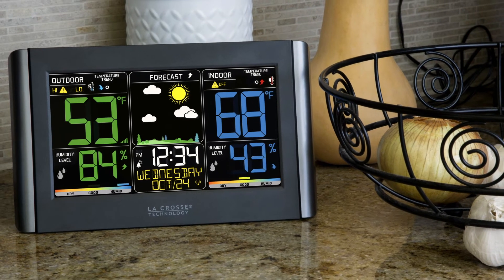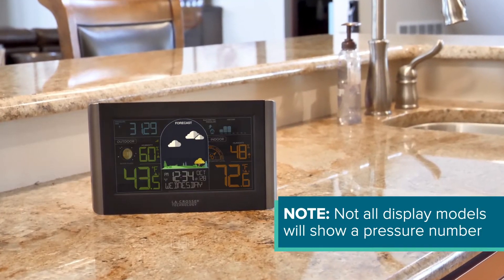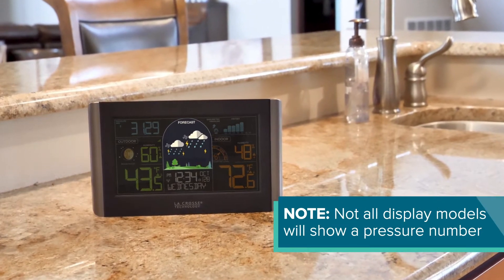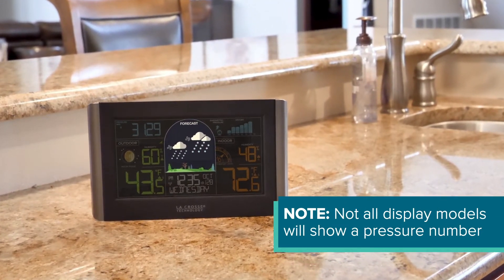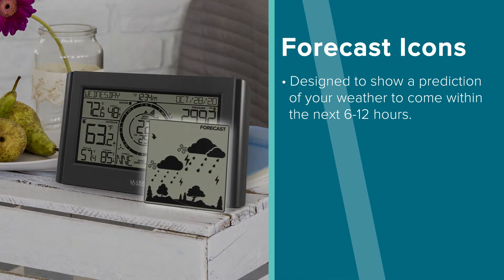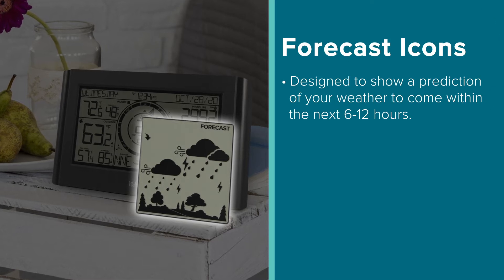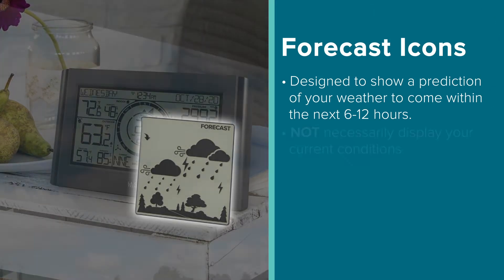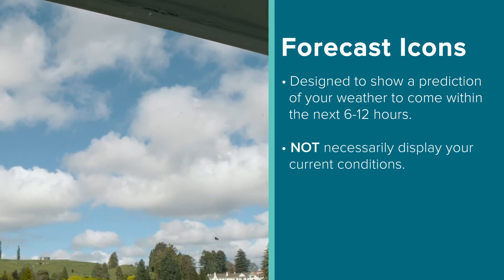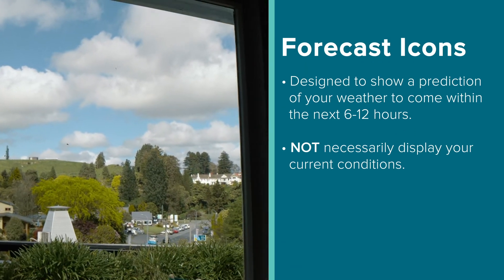Our weather station models that provide forecast information will come with a built-in barometer used to calculate changes in atmospheric pressure. It is changes in these readings that will result in updates to your display's forecast icons. But the biggest thing to note is that their icons are designed to display a prediction of your weather to come within the next 6-12 hours, not necessarily show your current conditions. This is why the icons may not match what is currently happening outside of your window.